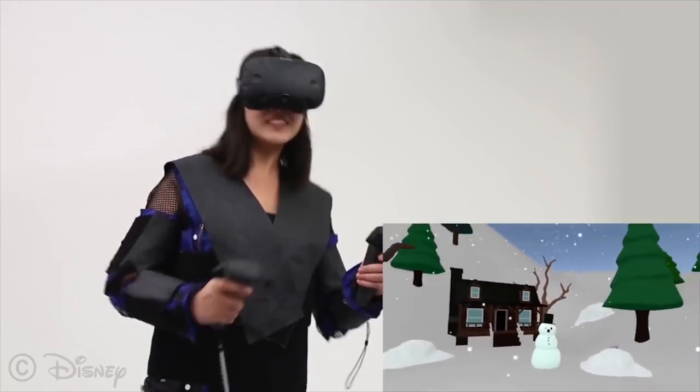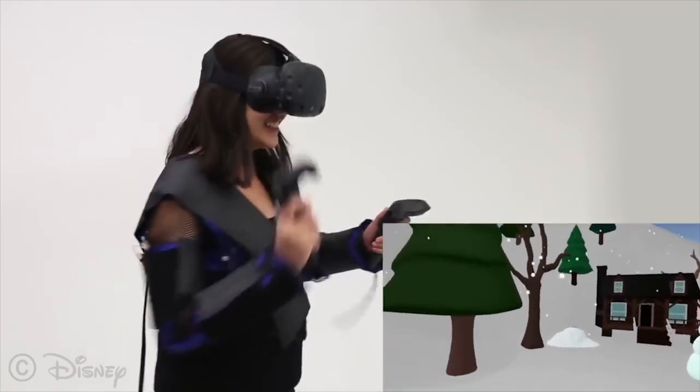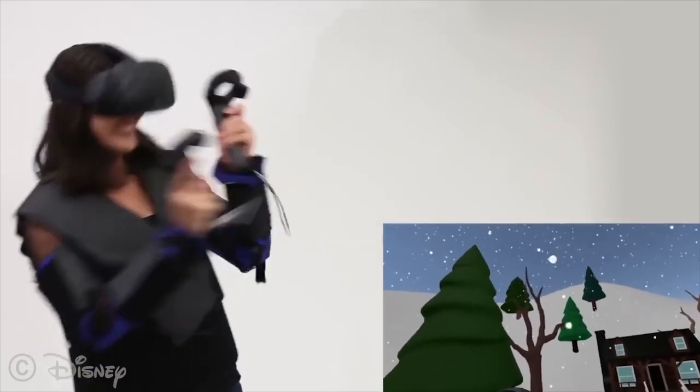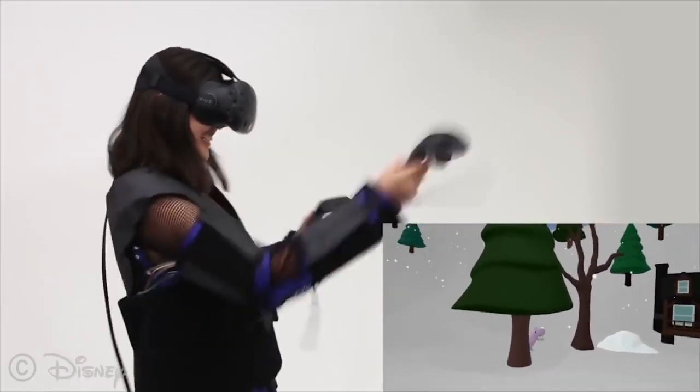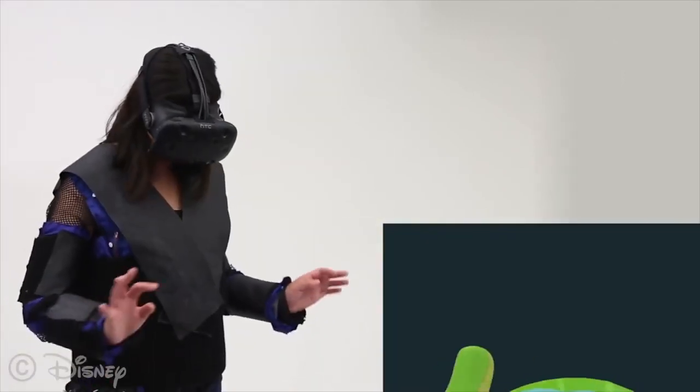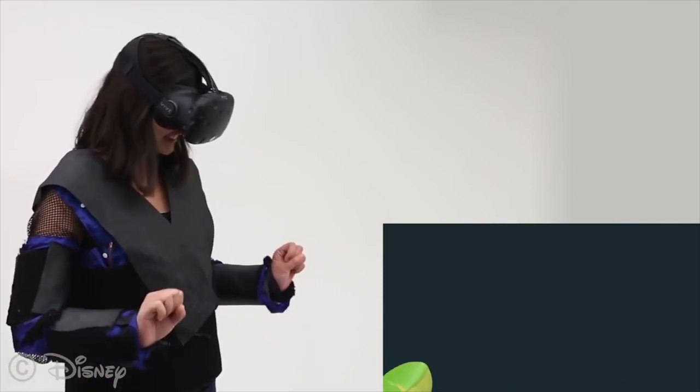Parameters for selected effects have been used in prototype virtual reality applications. Using the Force Jacket, people can now feel the impact of a snowball in a snowball fight, and experience a friendly snake crawl around their bodies.